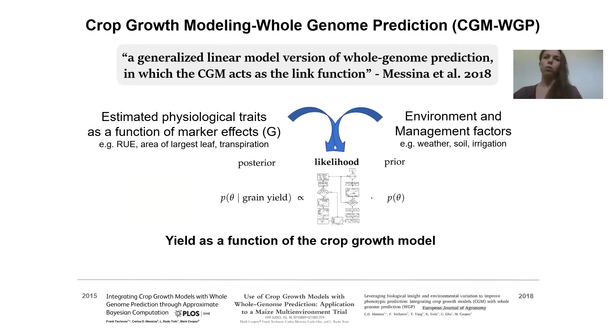Our group has also been involved in examining crop growth modeling and whole genome prediction. This is work I also participated in while at Corteva AgroScience, and we now have a publication out in Plant Physiology. Effectively, this is a form of whole genome prediction being incorporated with increasing prevalence in breeding. This is a GLM version of whole genome prediction, and the CGM acts as the link function.